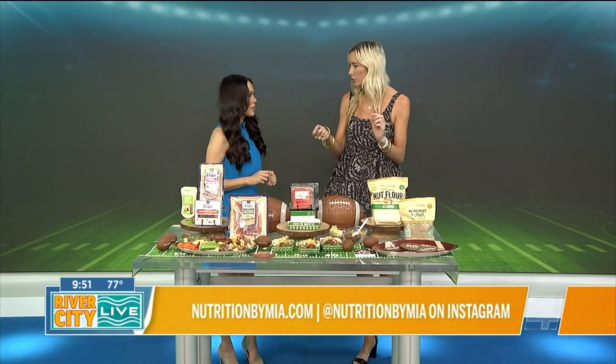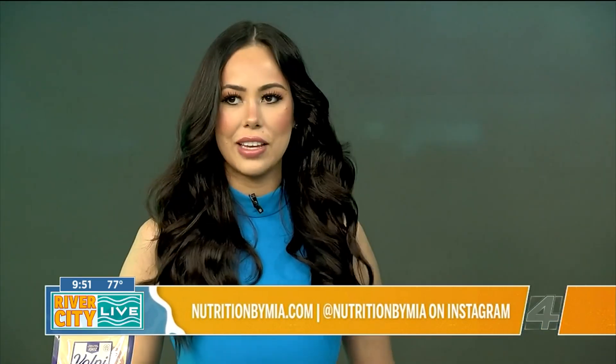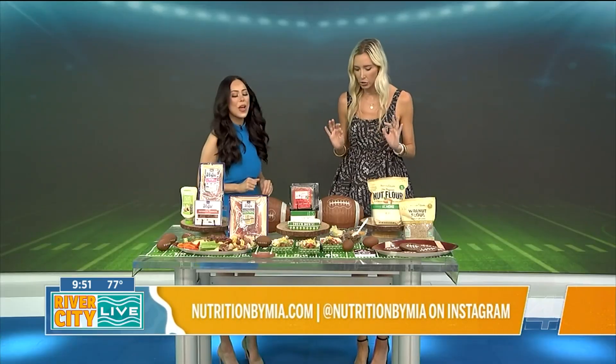For the artichoke hearts, can you use ones that are already in the jar, or do you usually prep them? The ones in the jar are perfect. We love just an easy go-to but healthy option.